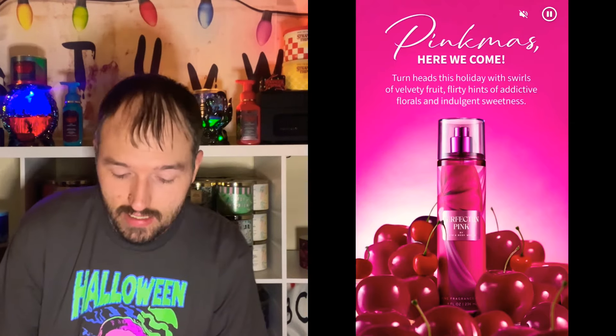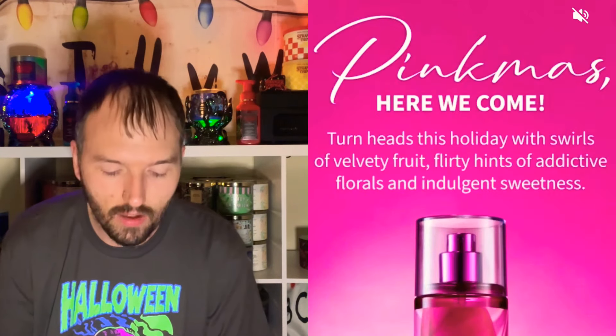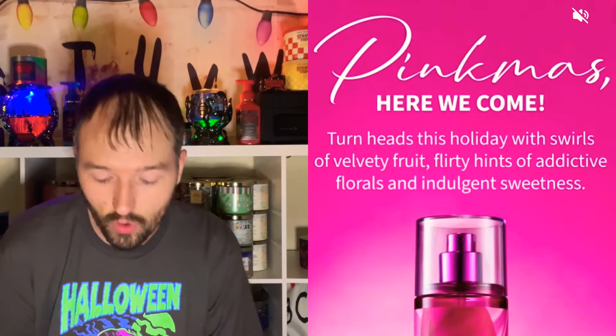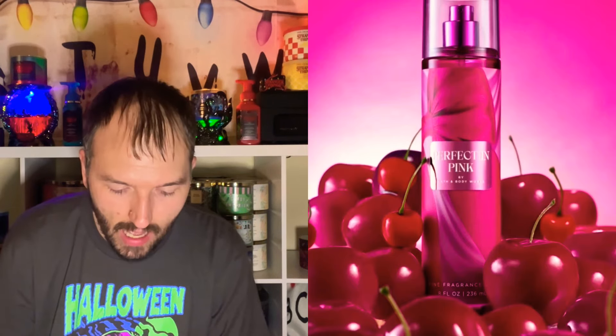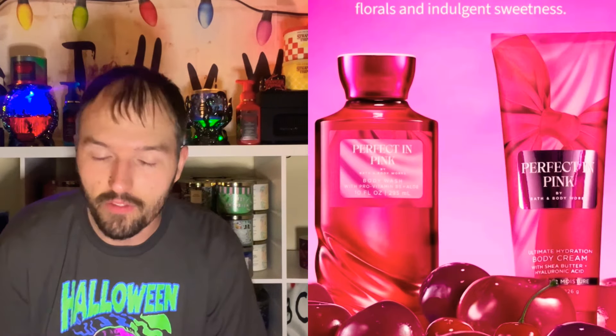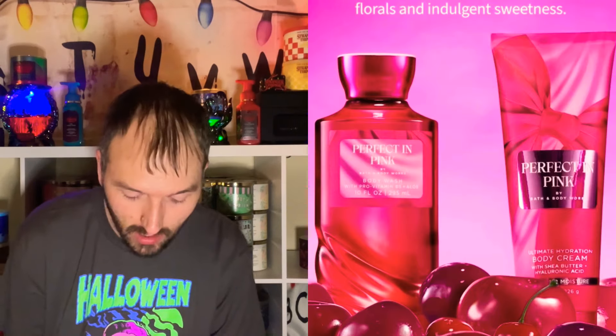The next screenshot says 'Pink Miss, here we come' — so we're not having a white Christmas this year, gang. We are having a pink Christmas! It says 'turn heads this holiday with swirls of velvety fruit, flirty hints of addictive florals, and indulgent sweetness.' So they're calling it a velvety fruity scent with flirty hints of addictive florals and indulgent sweetness — and yeah, it's definitely fruity, definitely sweet, and definitely addictive. The fine fragrance mist looks like a huge pink bow, and the label looks kind of metallic — I love that.